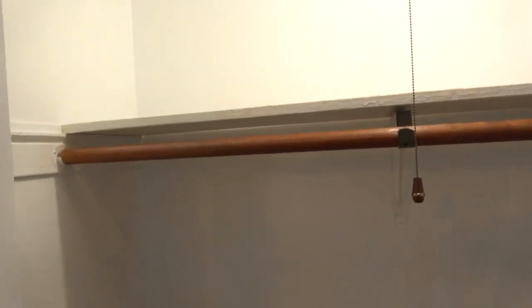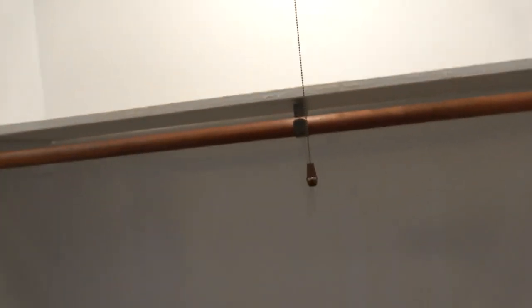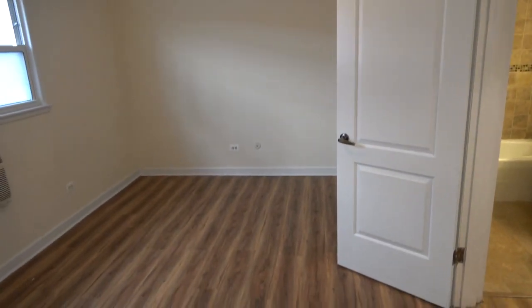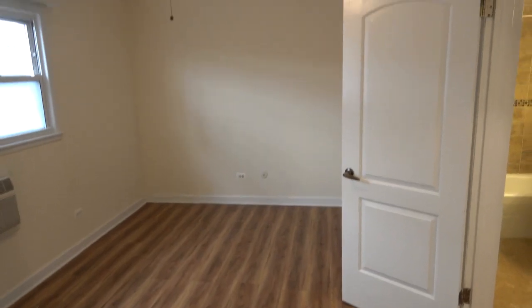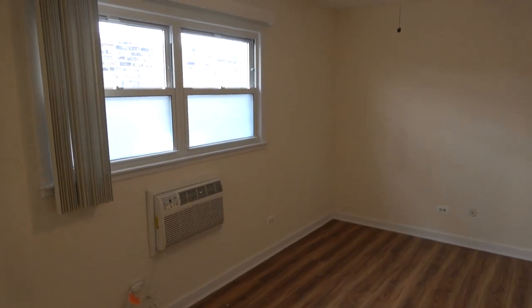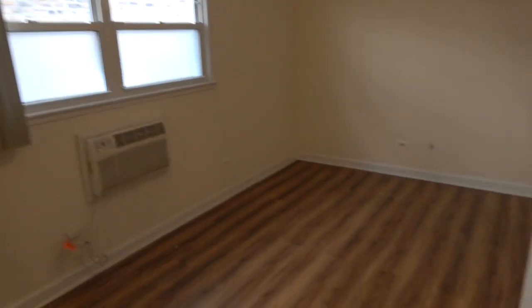The closets are also big — we have his and hers. Probably six feet across and fifteen inches deep, and then another one about five feet across. There's a big, long space here — a lot you could do with that. The windows are again facing the building next door, but they have frosted bottoms, so it would be very easy to create privacy.